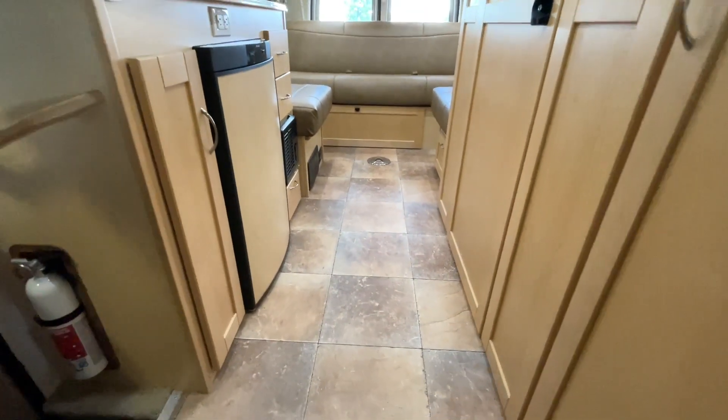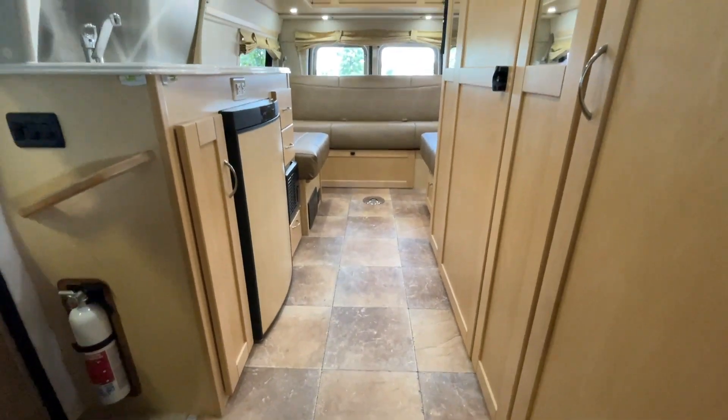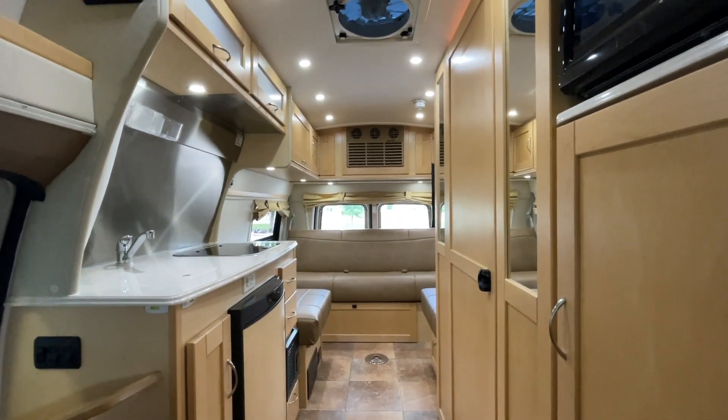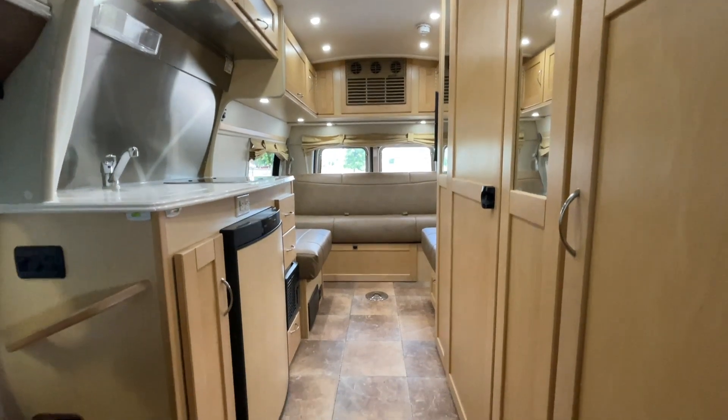If you have any questions on this unit, please feel free to give us a call at Kuhn Truck & RV. Our phone number is 440 OHIO RVS.